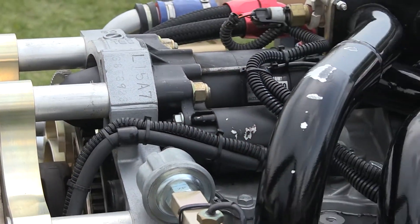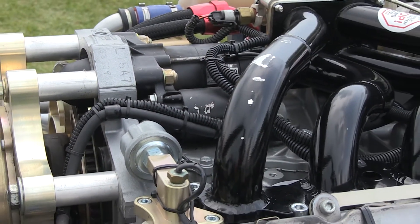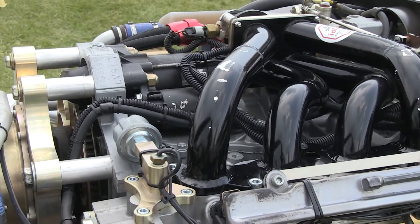How much does an engine like this typically cost, do you know? 13 grand for the complete package.